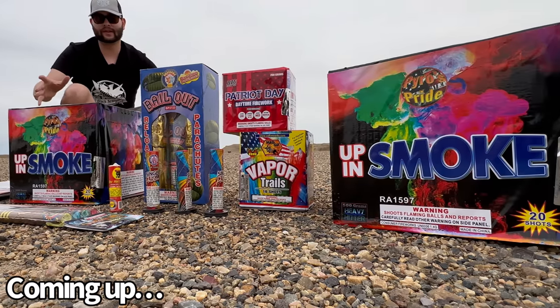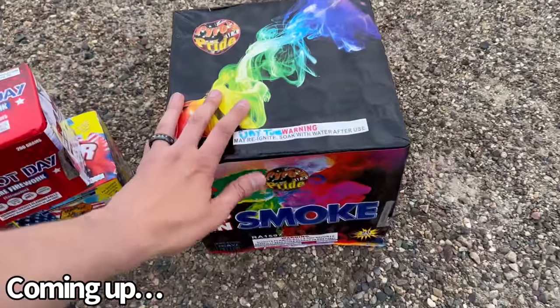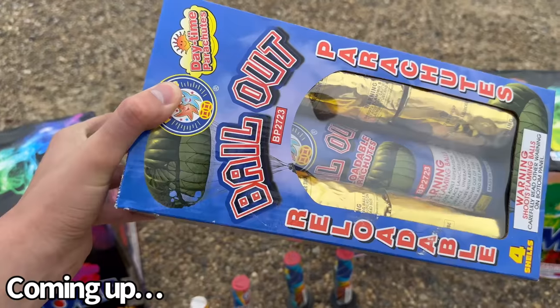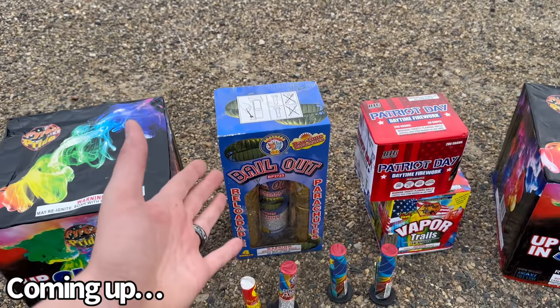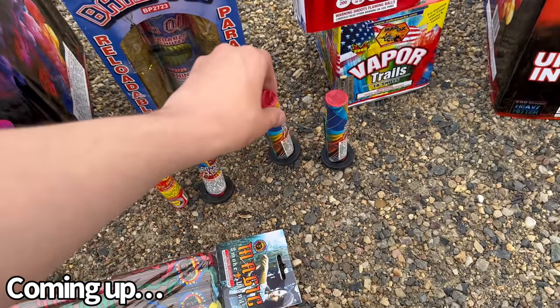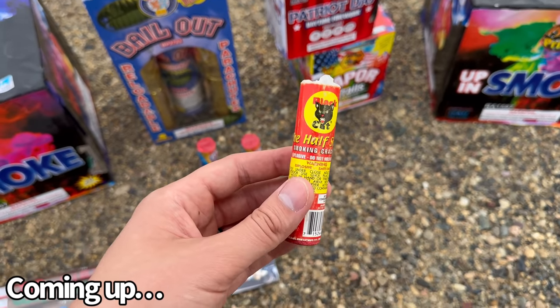All of these fireworks are for the daytime. You guys are not going to believe how loud these things are. Now these two fireworks right here, even though they look like something you would light off at night, you definitely light these during the daytime. These are actually really cool because they are canister shells. They go up and they create a really large parachute, so actually a lot larger than you see on these guys. It's not really a smoke bomb, it's more like a firecracker.